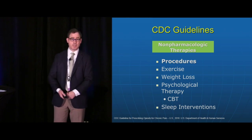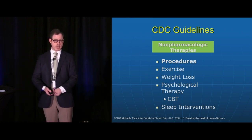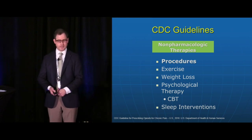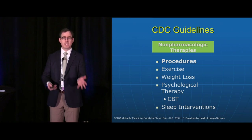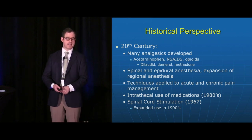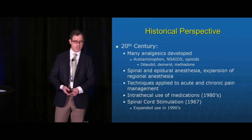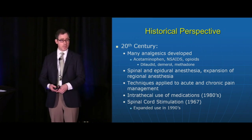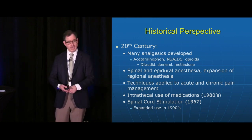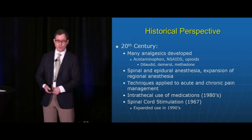The CDC guideline talks about procedural interventions such as intraarticular injections for osteoarthritic or rheumatoid arthritis pain, subacromial bursa injections for patients with rotator cuff tears or injury, and epidural steroid injections for patients with lumbosacral radicular pain. Historically, a lot of the analgesics we use today — acetaminophen, NSAIDs, opioids — were developed in the 20th century, along with expansion of spinal and epidural anesthesia techniques for acute pain and perioperative settings including regional anesthetic techniques.